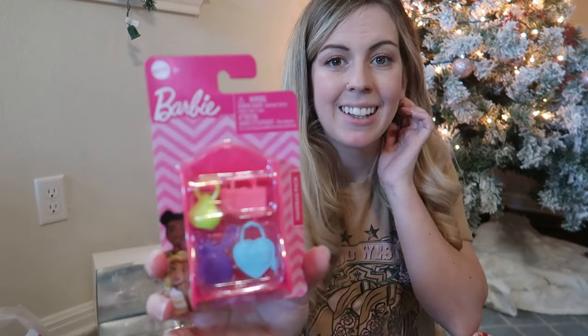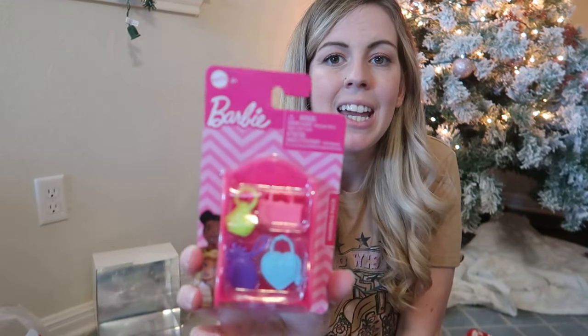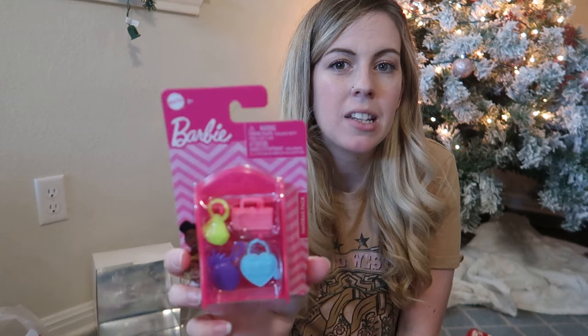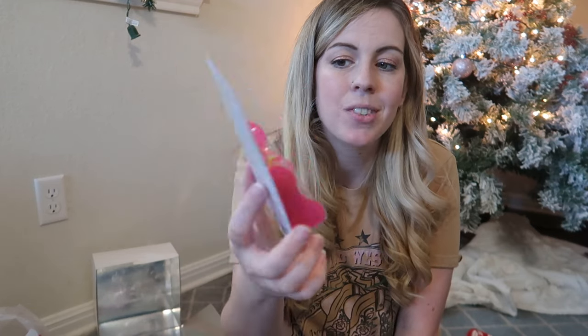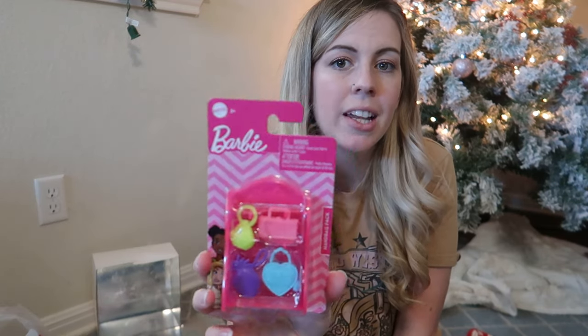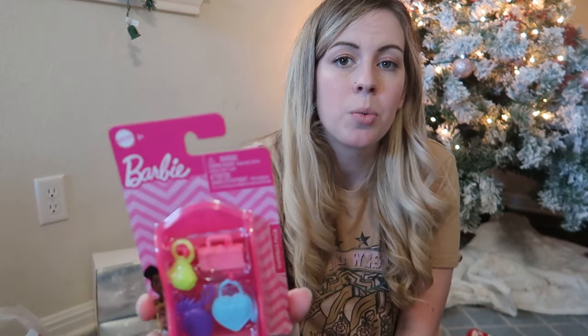The next item I probably can't link — it's from the Dollar Tree, just a little tiny Barbie purse set. My daughter doesn't have many Barbies but we're into Calico Critters, so I thought she could use these with them. Even if your child isn't into Barbies, it would work with different types of dolls — a cute little four-purse set.